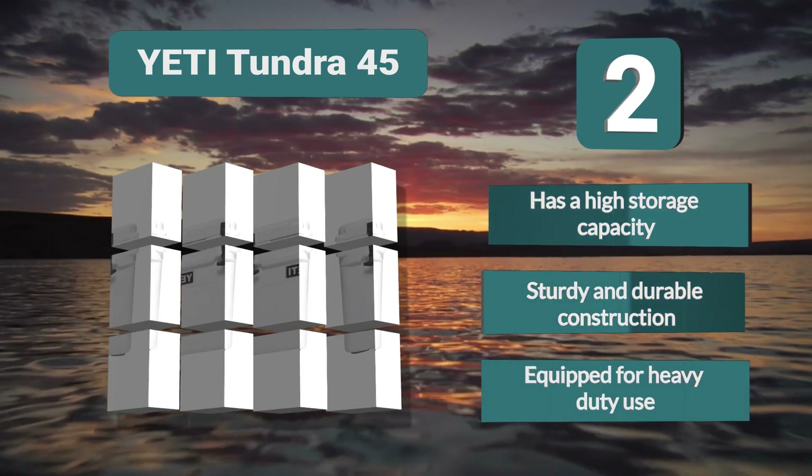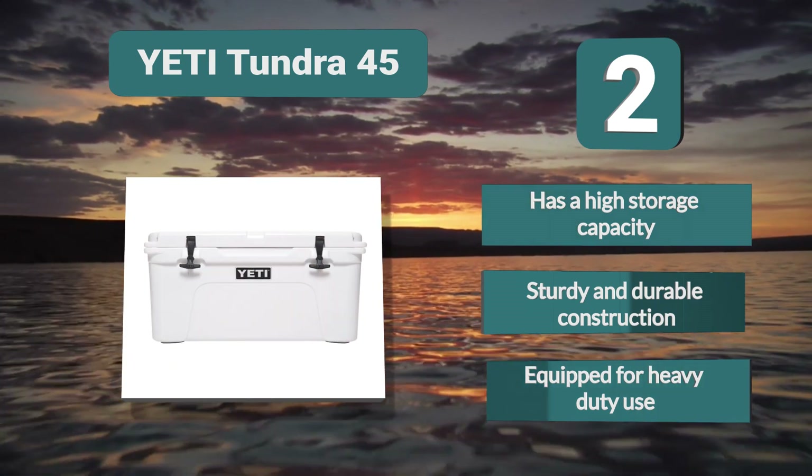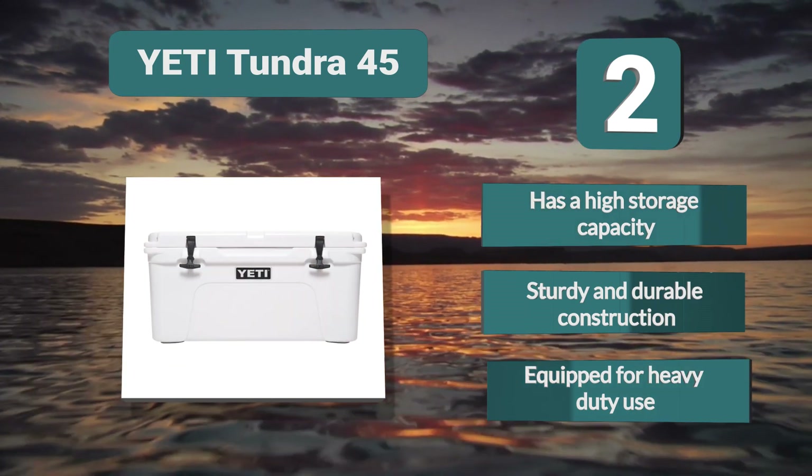Key features: high storage capacity, sturdy and durable construction, and equipped for heavy-duty use.